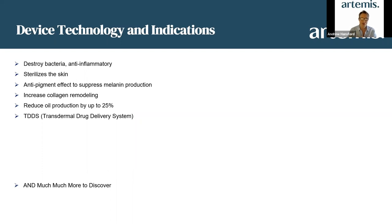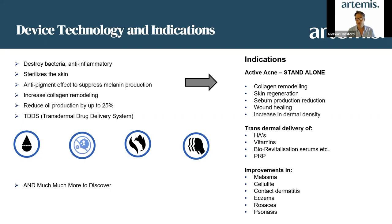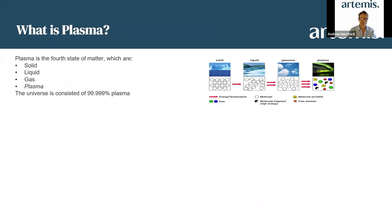The transdermal drug delivery system is absolutely amazing. As a standalone treatment using the cold plasma side, we have the ability for collagen remodeling, skin regeneration, sebum production and reduction, wound healing, and increasing dermal density — which helps with all acne skin. We also have the ability of transdermal delivery of various substances like hyaluronic acid, vitamins, serums, and PRP, which gives improvements in melasma, cellulite, contact dermatitis, eczema, rosacea, and psoriasis — and that's just the tip of the iceberg.